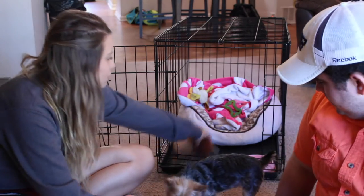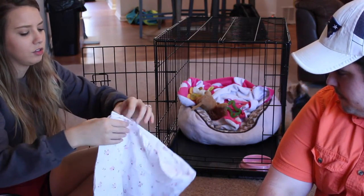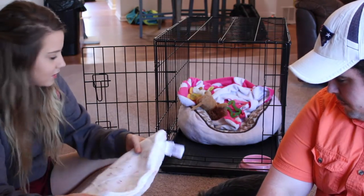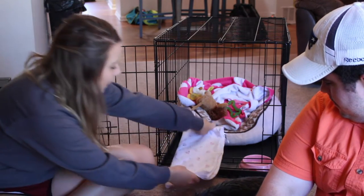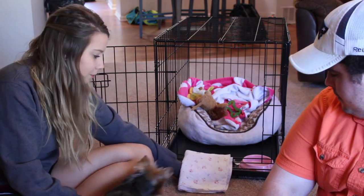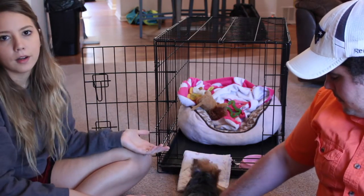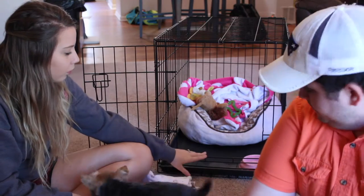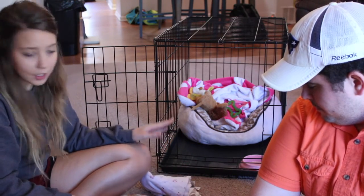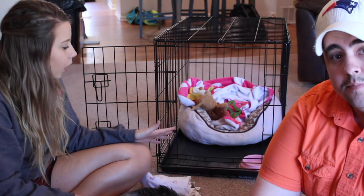Since she was so tiny, we would take a receiving blanket — I actually used two of them — and fold it so we'd have enough to make a little ramp for her to go up and over into her kennel. We didn't want her collar to get stuck or anything being so tiny. This is how her kennel was set up as a little bitty puppy.